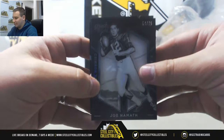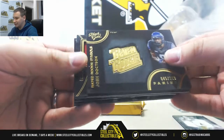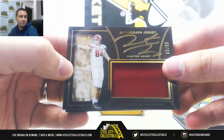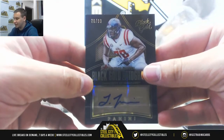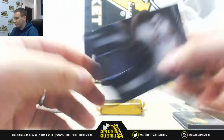All right, $75 base Joe Namath. Rated Rookie Symbols, $199, Josh Doxson. Jersey Auto is going to be Hunter Henry — that one's $86 of $99. Another autograph, this one is Laramie Tunsil, $76 of $99, University of Mississippi. And a Jersey at $99 of Jacoby Brissett for the Colts.